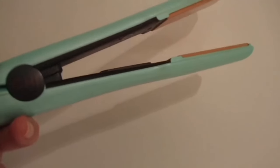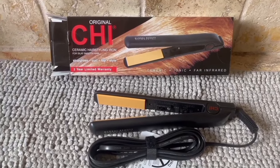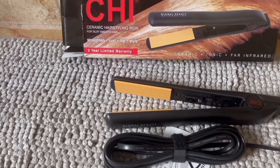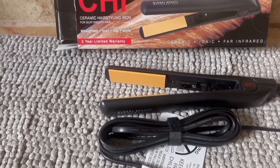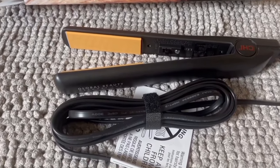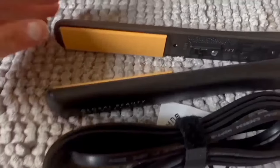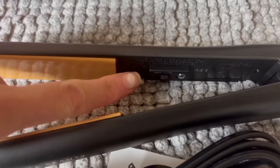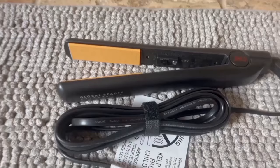Time is precious, and so is your styling routine. That's why this styling iron features flash-quick heating, reaching up to 392 degrees Fahrenheit in no time. Say goodbye to long waiting periods — this tool is ready to roll when you are: efficient, effective, and perfect for the busy go-getter. The Salon Model Hair Styling Iron offers professional results, versatile styling options, and quick heating. It's a total game-changer. If you're serious about elevating your hair game, this is the tool for you.